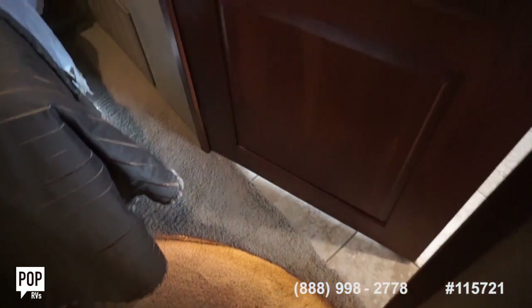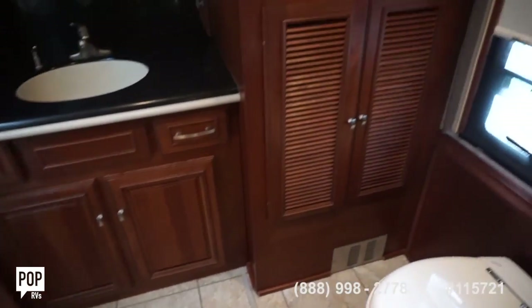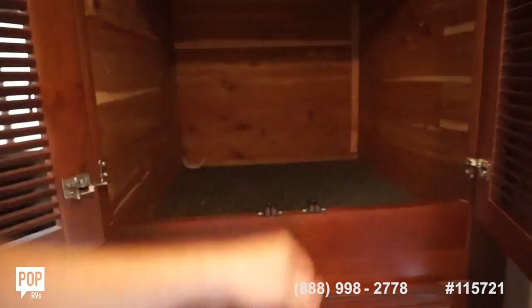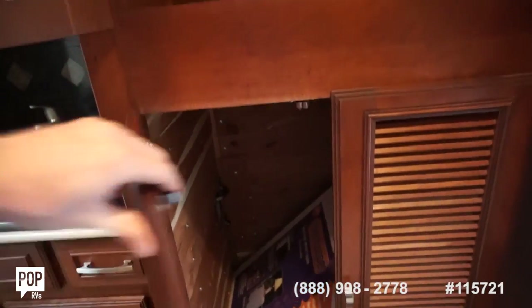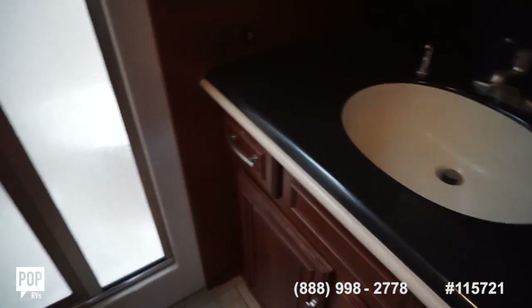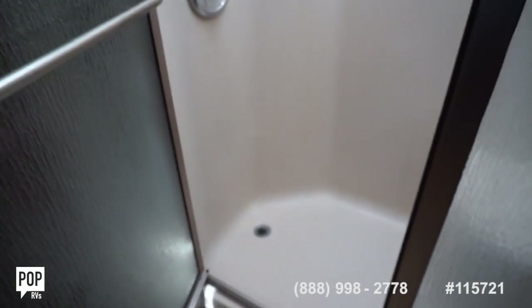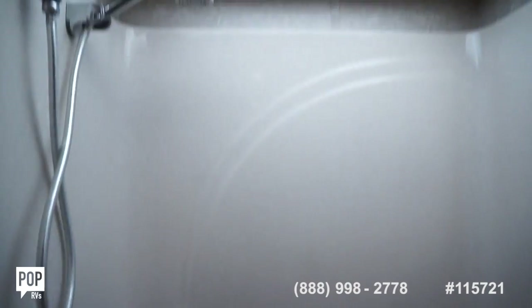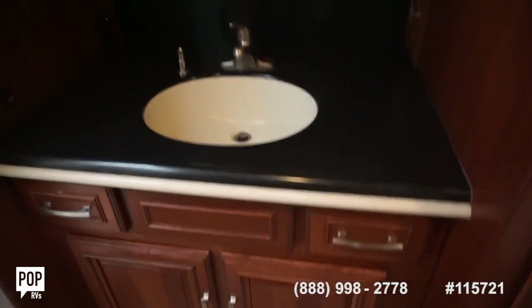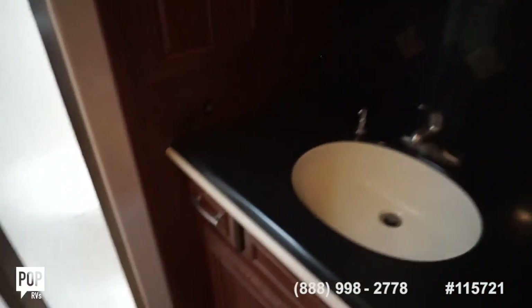Moving to the rear, there's nice accent lighting for nighttime. We enter our full bathroom with good storage. Also good space for washer and dryer. Full size shower stall with seat and a really nice skylight up top. Even more storage back here, a rear closet, medicine cabinet, and more drawers underneath the sink.